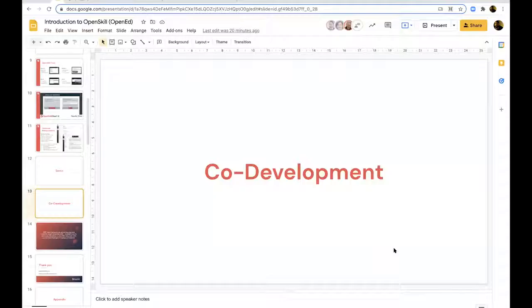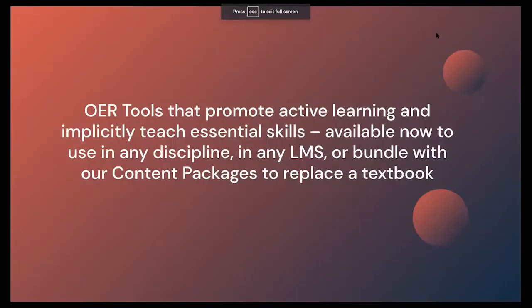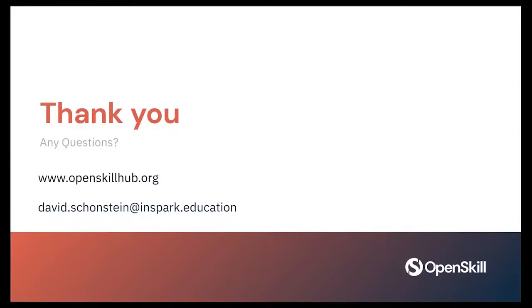A few closing remarks: our OER tools promote active learning and implicitly teach essential skills. They're available now — we can work with anyone interested in using them, give access to try them out, and support the bundling of tools with content packages to develop a textbook replacement for your institution. That comes with learning design support and technical support, all covered by grant funds. If you're interested, the website is openskillhub.org and you can email directly at david.schonstein@inspark.education. We thank all the speakers today and hope to get this OER out into the world.